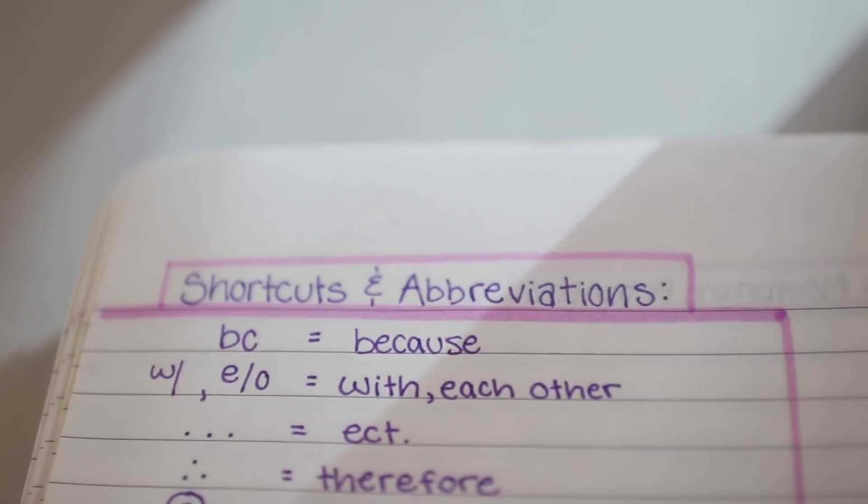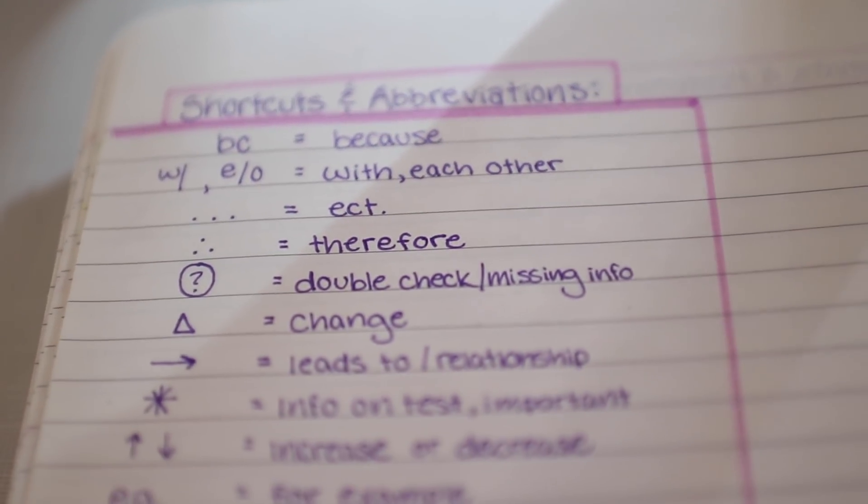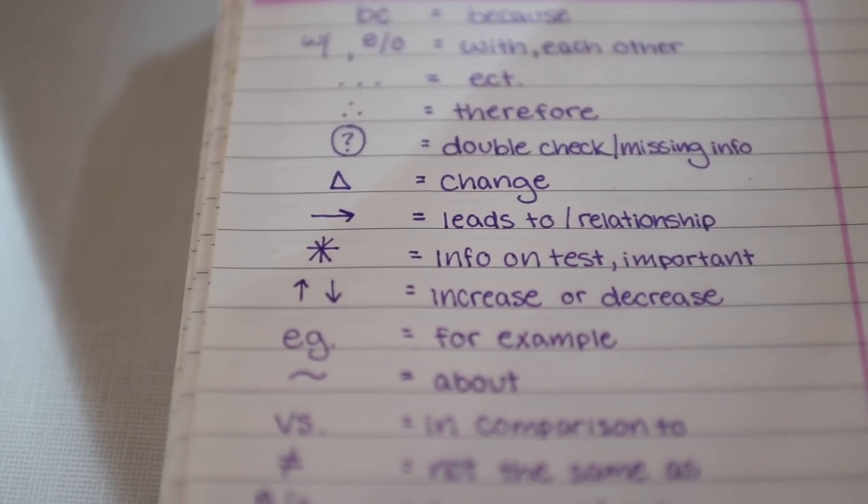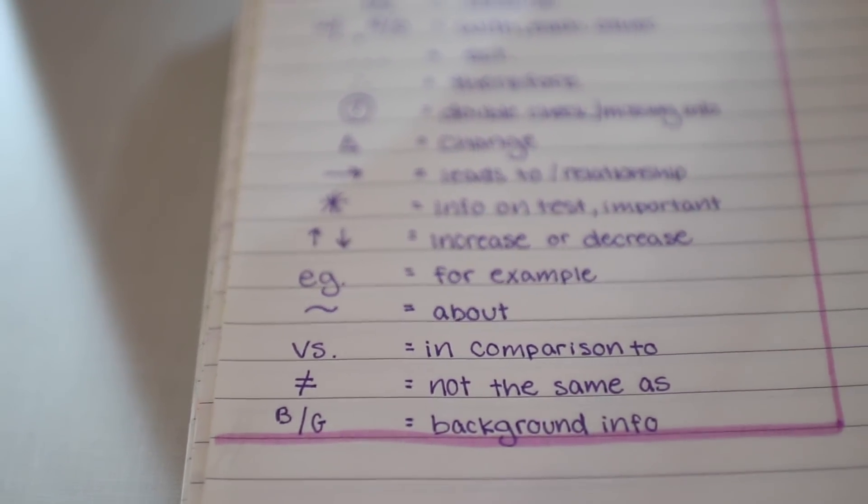Some of mine are super obvious. I use 'BC' for because, 'W/' for with, dot dot dot for etc., and then three dots and a triangle for therefore. Anything that I'm kind of unsure about or didn't quite understand or need to double check — if I'm unsure I wrote it down wrong, I'll put a question mark and circle it so I know I need to go back and check with notes or look it up online. I use a triangle symbol whenever I want to say like a change in something.